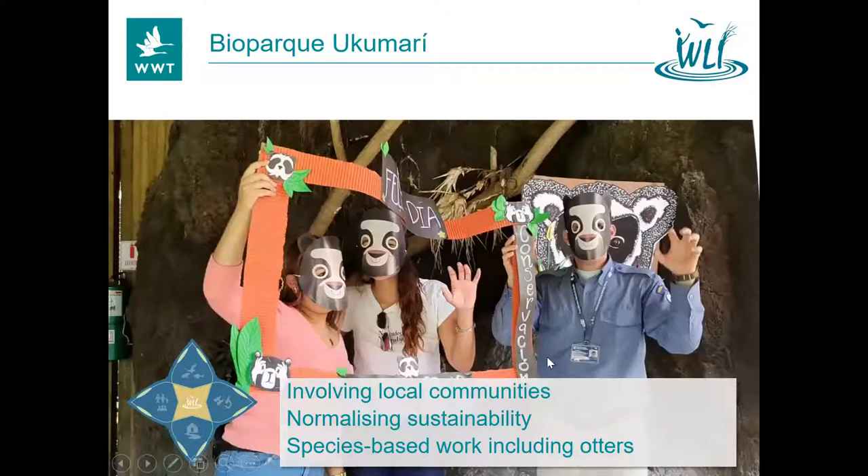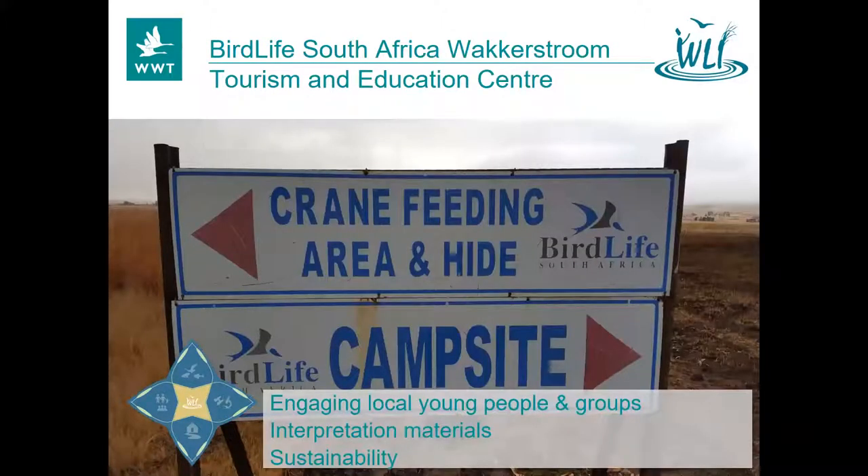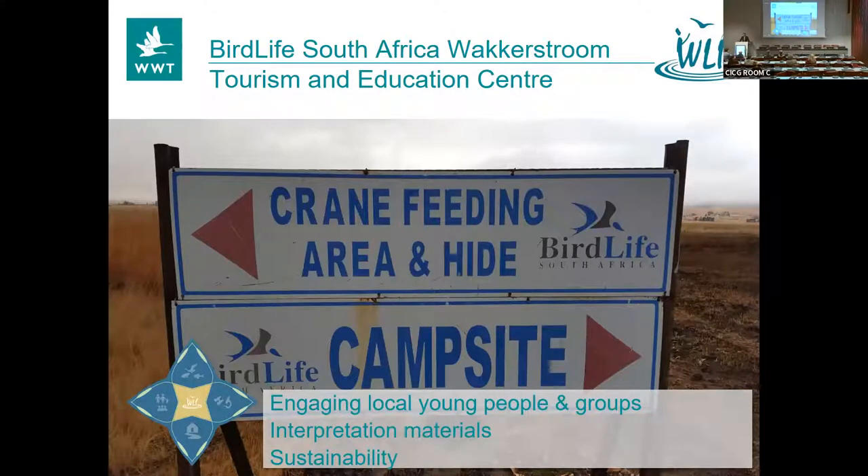Next we go to Biopark Ukumari — we really loved how much they involved local people and normalized things like sustainability with solar panels in their visitor attraction, and the really relevant wetland species work including otters. Congratulations. Next, to South Africa and the Wakkerstroom Tourism and Education Centre. They do excellent work with young citizen scientists, getting people really involved from a young age, and their interpretation materials are excellent — something we've shared with many other people.